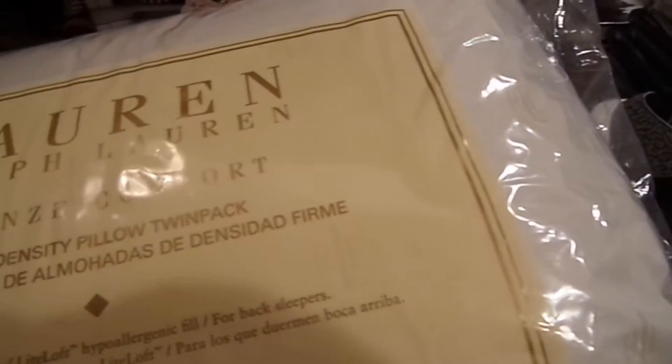First of all, I got some new Ralph Lauren pillows — a twin pack. These are really soft and comfortable, I'm really liking them right now and can't wait to sleep on them. Spencer also got me this quilt rack, which I absolutely love. It's something I've wanted for a long time — now I can put blankets on it when we're not using them.